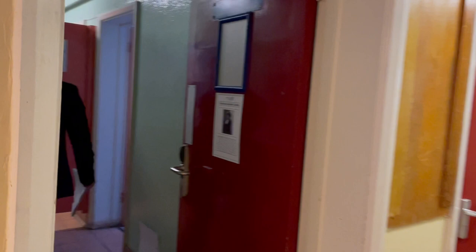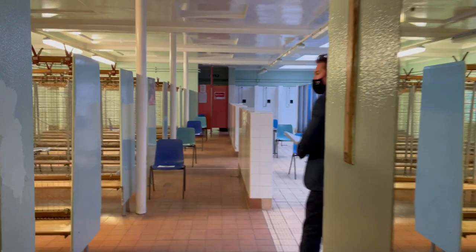We'll ask you to wait in either the girls' or the boys' changing room, and you'll see that seats have been placed socially distanced, so whilst you wait you'll still be two metres apart. Then you'll be called into the testing centre.